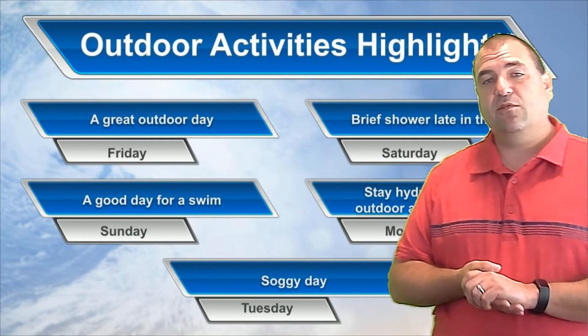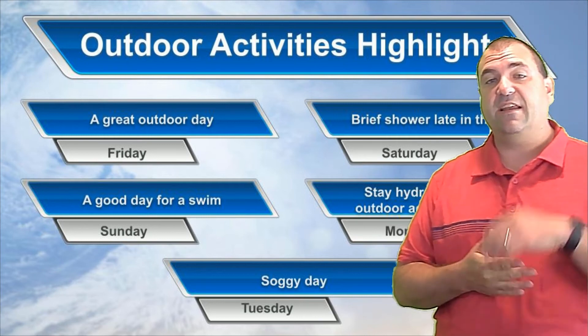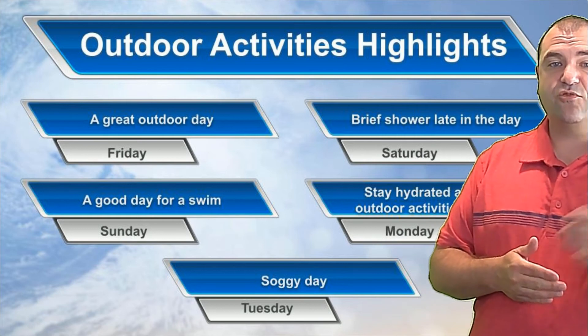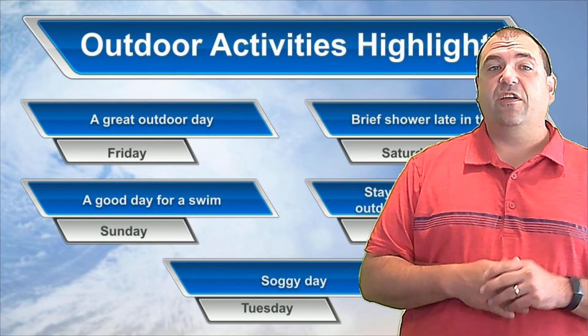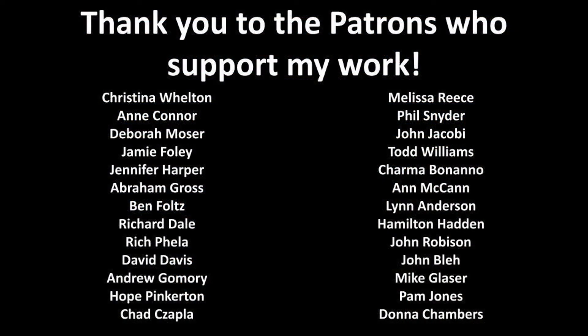That's a look at your next five days. I'll be back on Wednesday morning with a look at the end-of-week forecast and a quick preview of next weekend. Thanks for joining me — if you haven't subscribed to my YouTube channel, I'd encourage you to do that. If you want to support the channel in a more direct way, you can become a patron; there are details on how to do that on my Patreon site, and you can follow the link below.